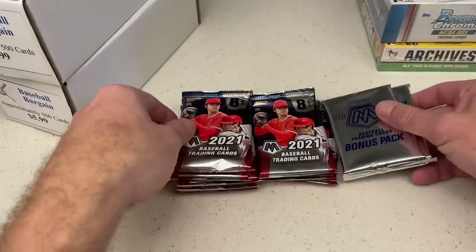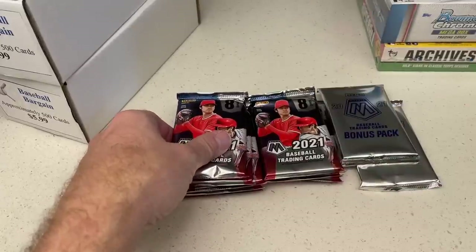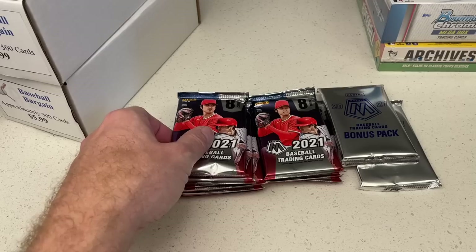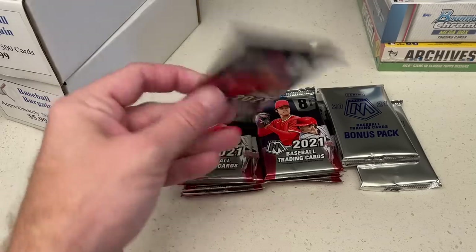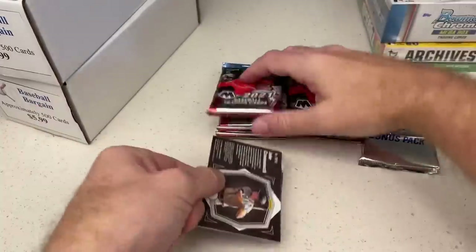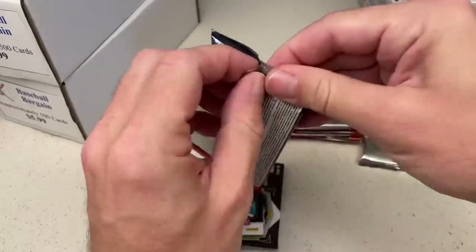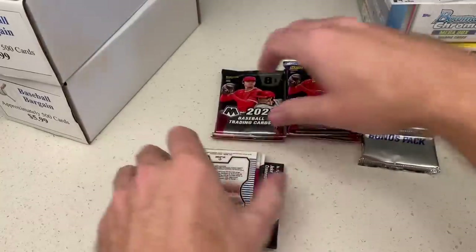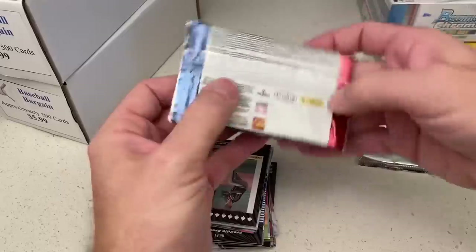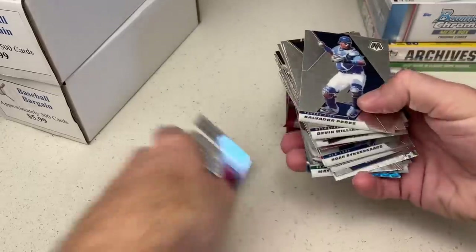Hobby boxes are kind of rough. I think the hobby boxes have 12 packs or so. Here's our bonus packs — we'll save those for last. Those bonus packs, I guess they are eight reactive blue and eight reactive red parallels, which won't be numbered but they might be kind of cool to look at. Let's do it. Since we've got a lot to go through, we're super ripping style this. Hopefully everyone has had a very good day today.